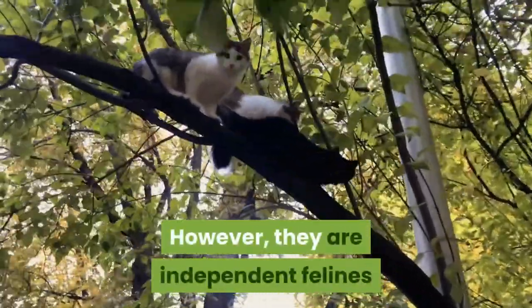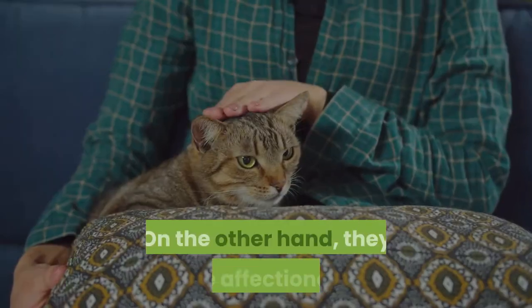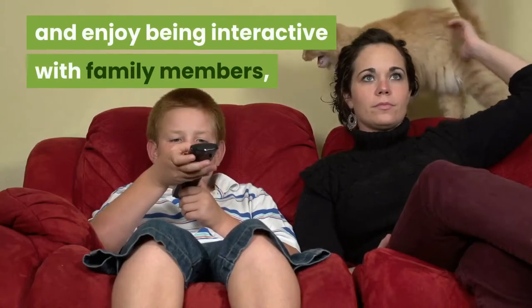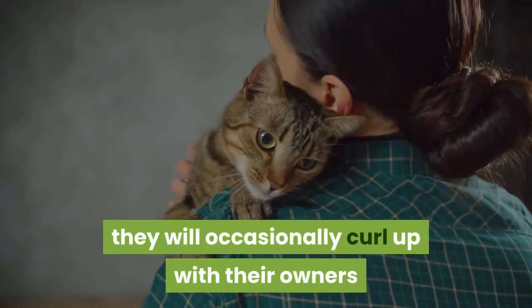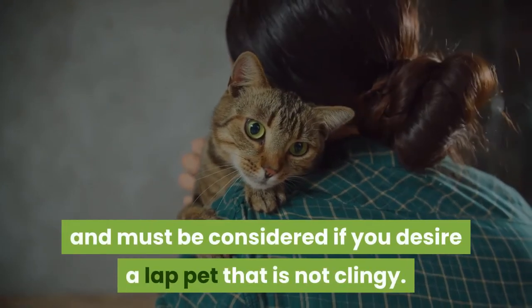However, they are independent felines and do not like to be carried around. On the other hand they are affectionate and enjoy being interactive with family members. They will occasionally curl up with their owners and must be considered if you desire a lap pet that is not clingy.